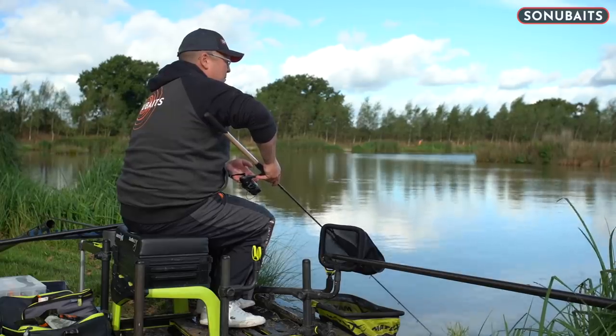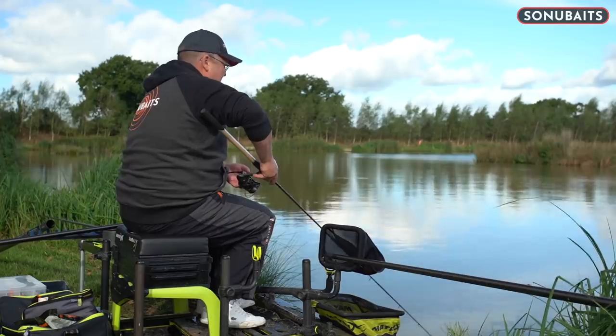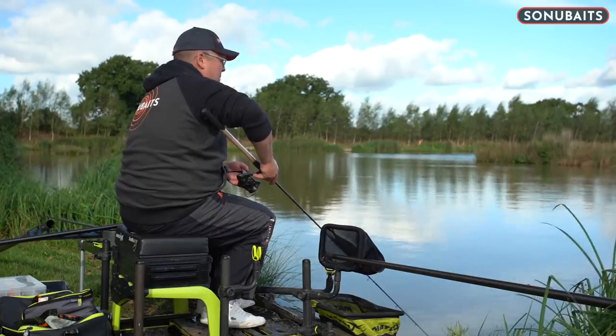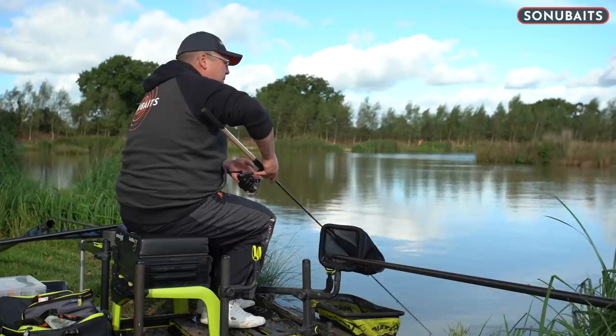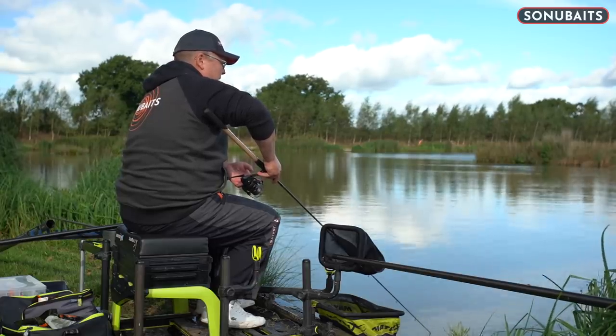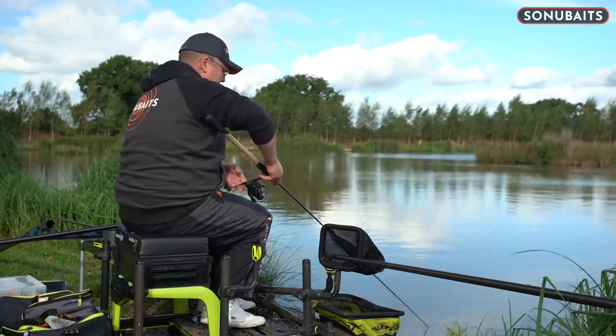I'm going to carry on with this and try to pick off a couple before I see some signs on the paste. As soon as I see my next fizz on the paste line that I've just topped up, I'm going to have a look on that and see what's there to be caught — whether it's the right fish, whether I can catch a load, or whether the island is the place to be today.